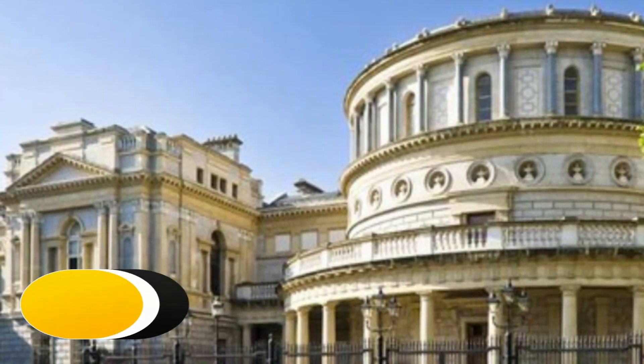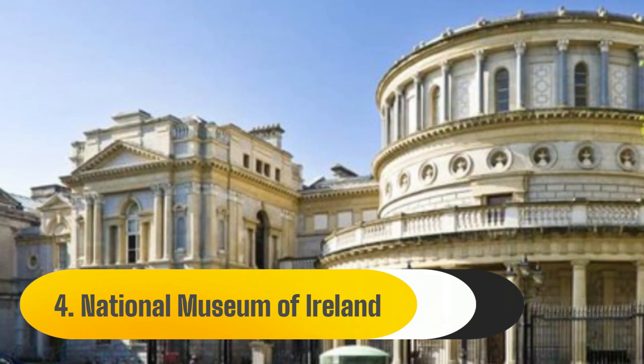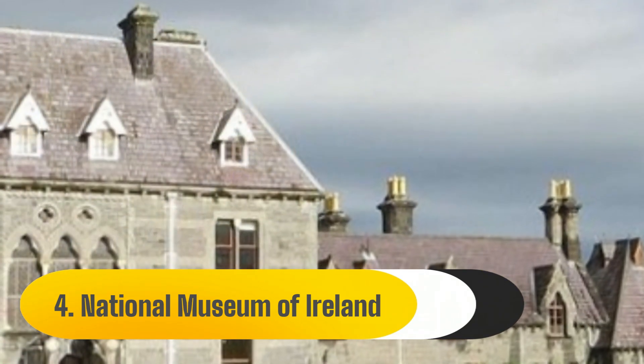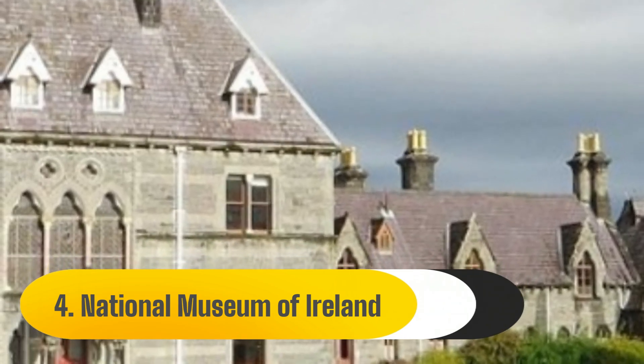Number 4: National Museum of Ireland. Collins Barracks, also known as the National Museum of Ireland, is a highly recommended place to visit. In addition to the many historical and visual art exhibitions, the Benburb Street location hosts a plethora of one-time events organized by the staff.